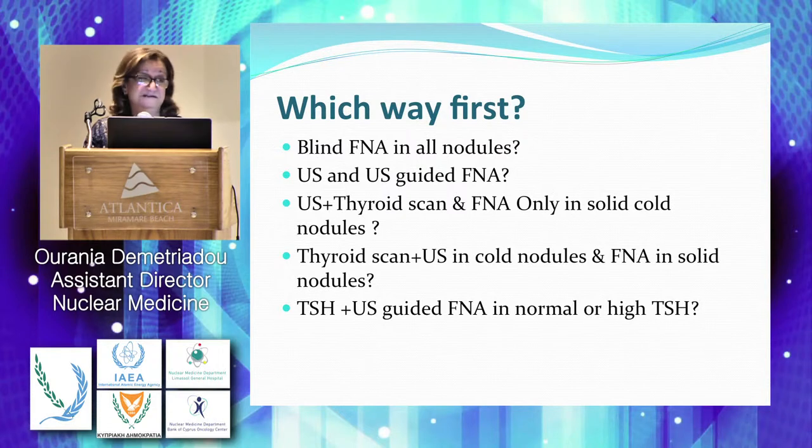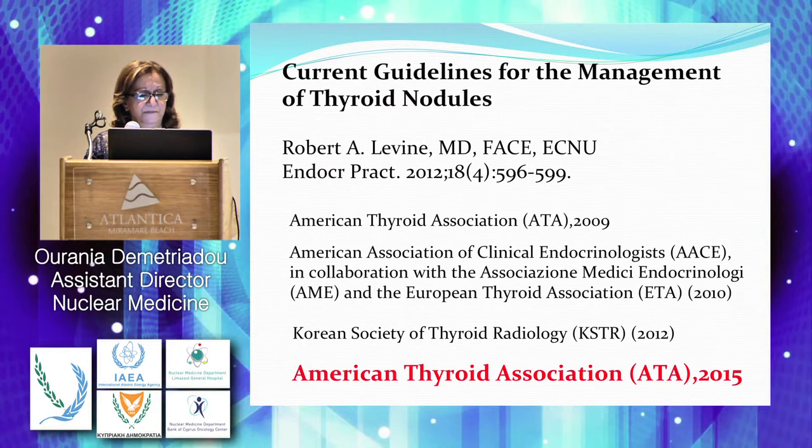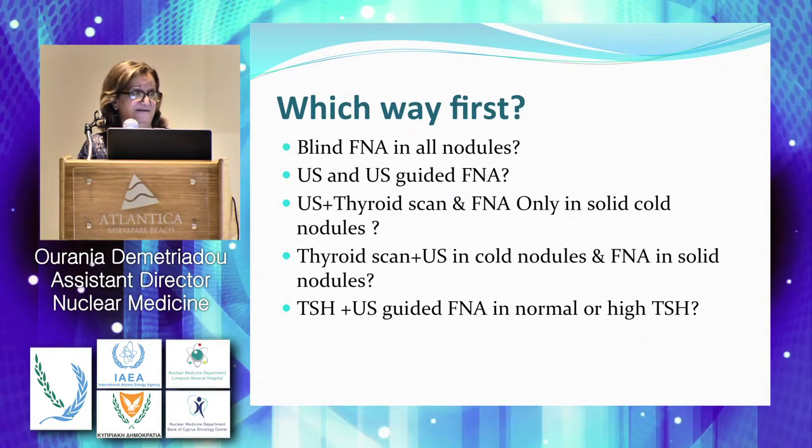We are nuclear medicine physicians. When I started making my presentation, we had available the American Thyroid Association guidelines of 2009, then there were the conjoined guidelines issued in 2010, and I found the Korean guidelines of 2012. But just two weeks before, we had the latest ATA guidelines.